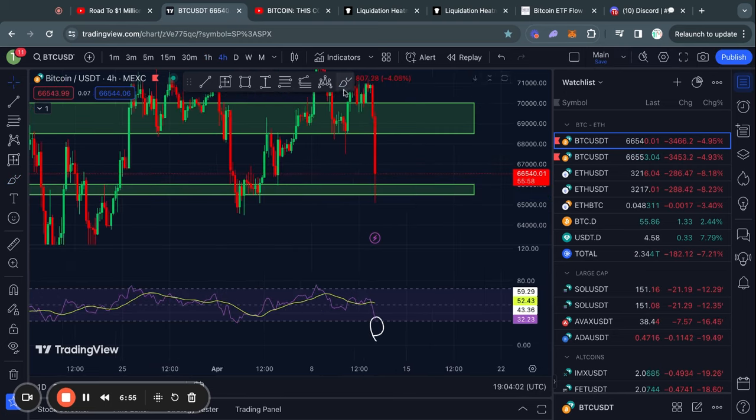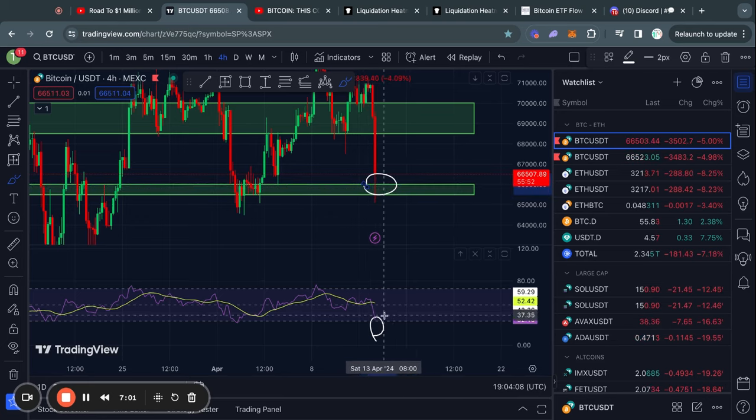Just for some extra confirmation on the four-hour timeframe, we see something very similar — we're about to reach back into this level of support, and we are also about to touch the oversold territory on the RSI momentum indicator for Bitcoin. So in the short term, over the next day or so, I do think there's limited room to the downside for Bitcoin, but of course we'll have to wait and see.